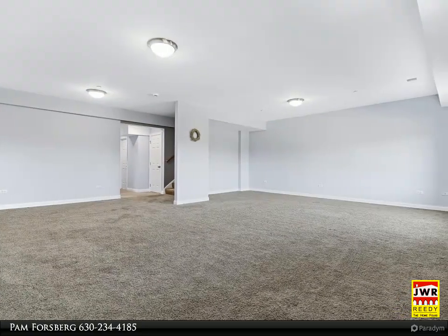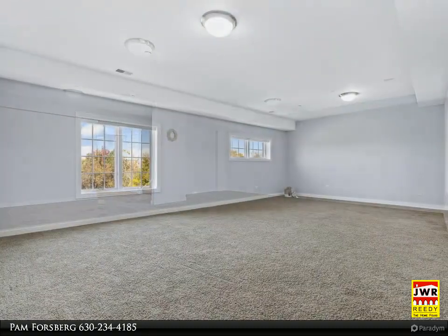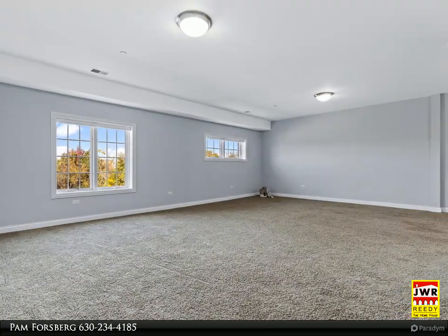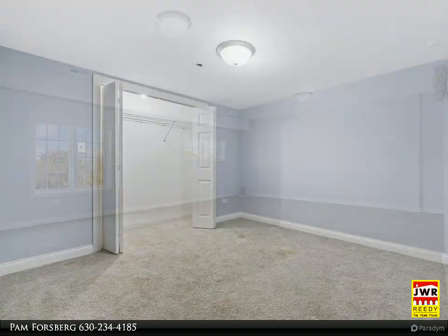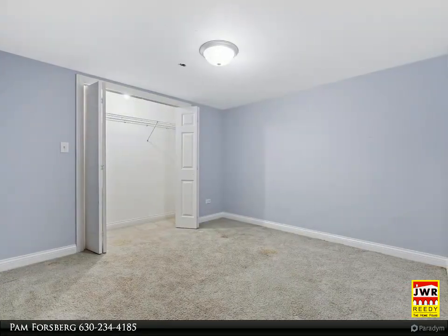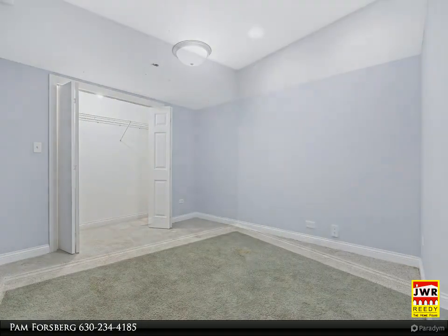The living room showcases volume ceilings and a skylight, while the main level is adorned with beautiful hardwood floors. The expansive lower level includes a large recreation room, two additional bedrooms, a full bath, and a den, complemented by a loft area on the second floor.